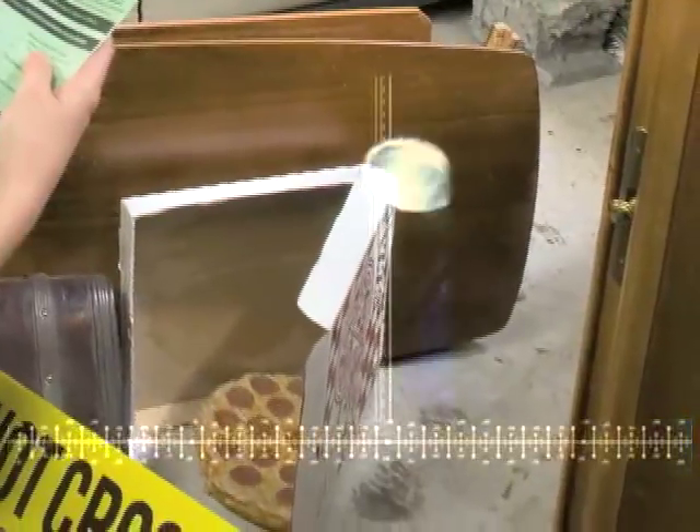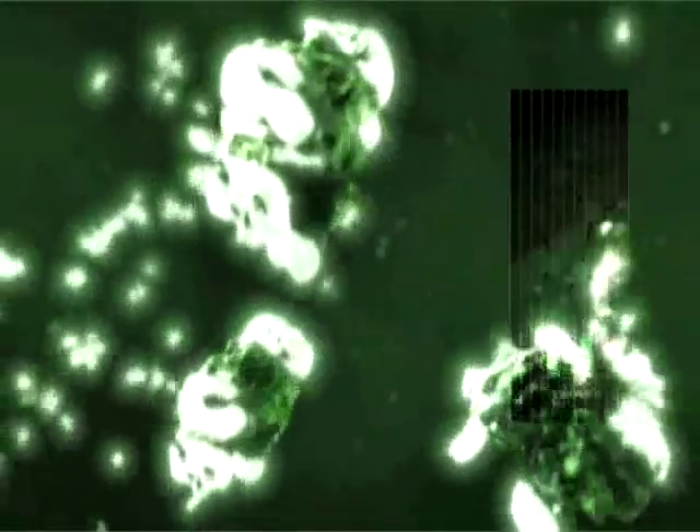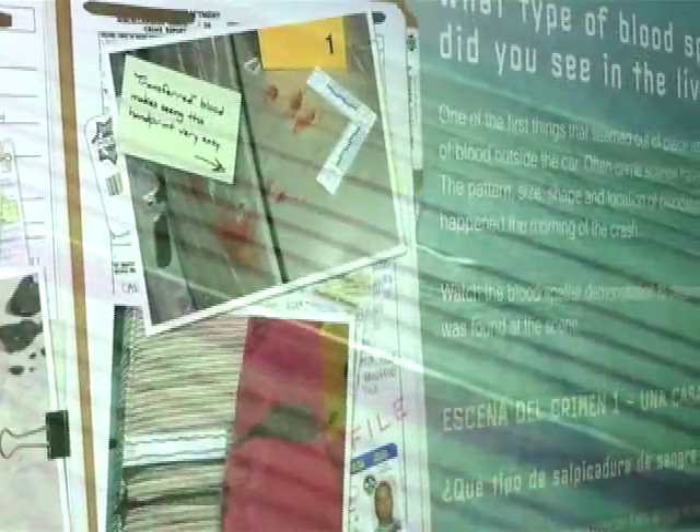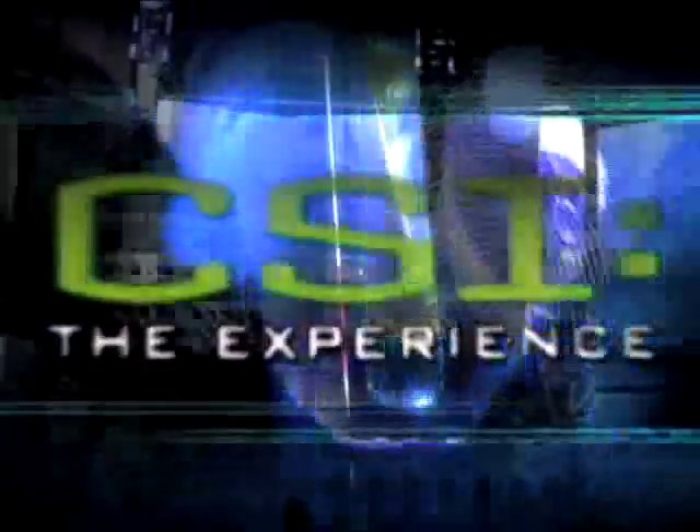As always, let the evidence speak for itself. What is this crime scene telling you? There are many more clues, and every contact leaves a trace. Stay focused on the evidence to determine which clues will help you crack the case of the house collided.